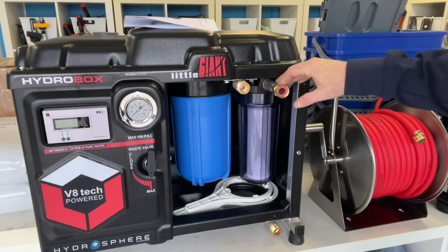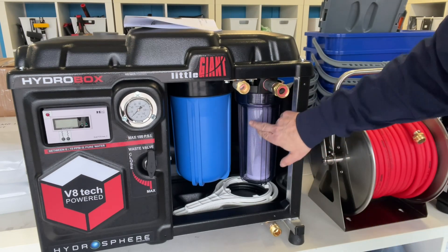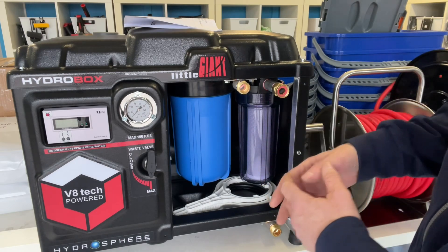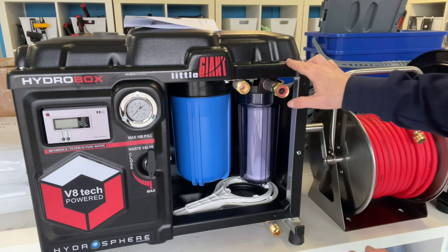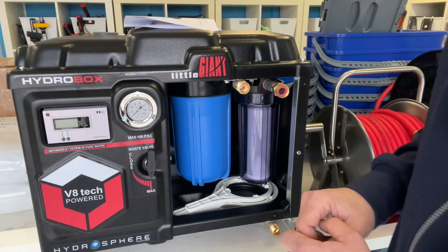Over here we have the water input. You take your garden hose input line, and water goes through the first filter, which is a combined sediment and carbon filter. This will block chlorine in the water as well as any physical particles that could be floating around in the customer's lines. From there, the water is transported over to the V8 technology RO membrane.